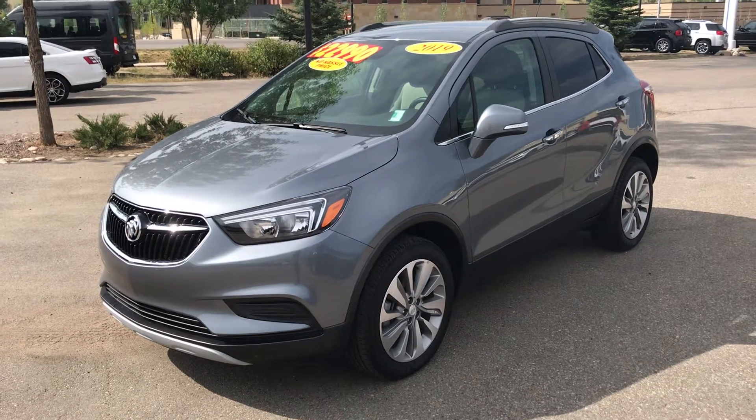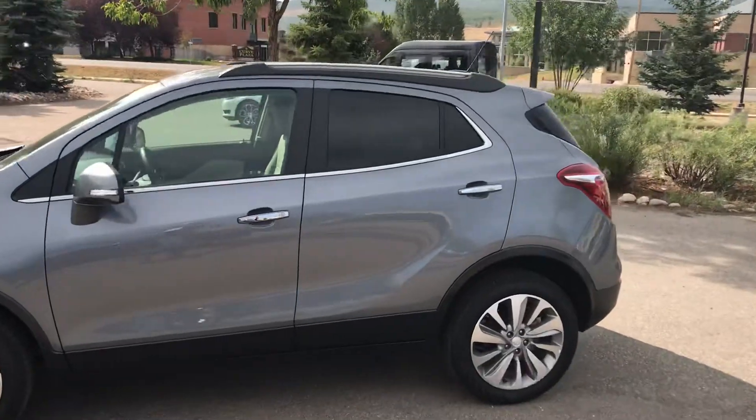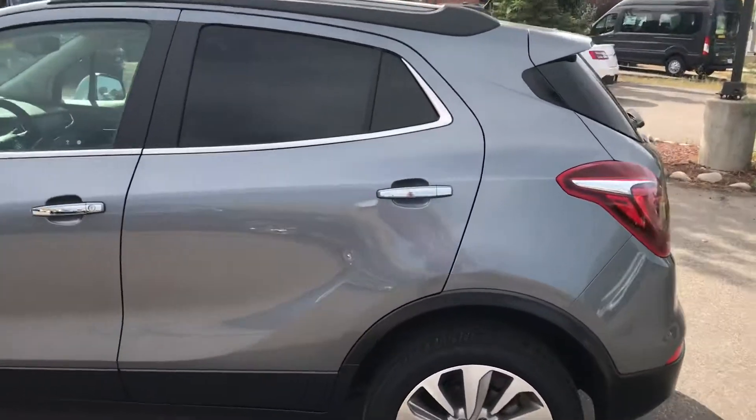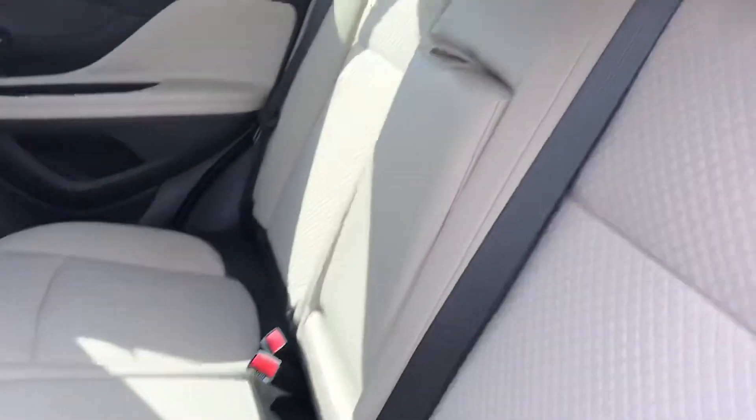Check out this 2019 Buick Encore. This one is nearly new — there's 4,100 miles and some change on this, and this peach is in excellent condition. It's a limited time opportunity; I almost hate to call it a used car.